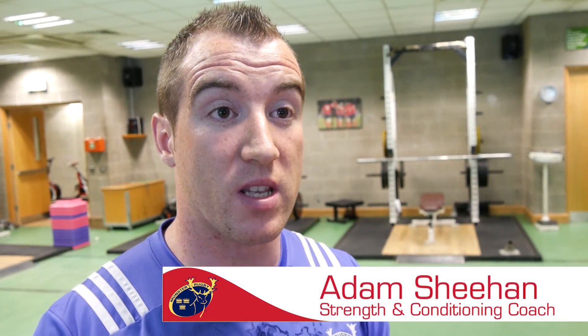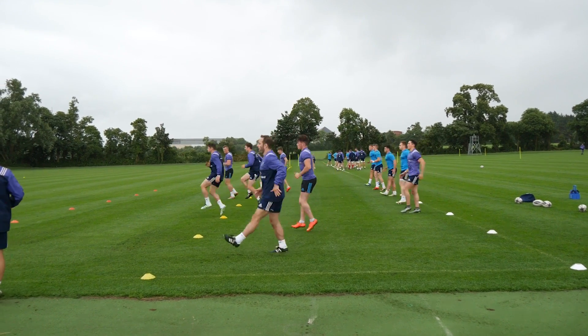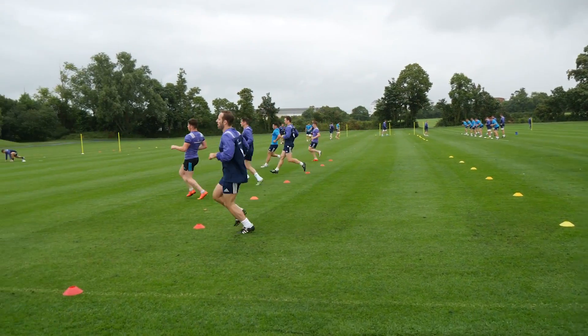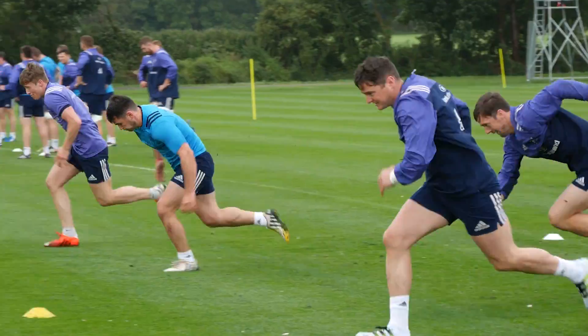Everyone gets a touch on the speed technical model — the technical drills we go through to highlight qualities of speed, or positions that are essential to running fast. From there they build into resisted sprinting and acceleration drills, top-end sprinting, and hollowed runs where you're putting the pedal down and easing off, or keeping the speed for a while and then going again.